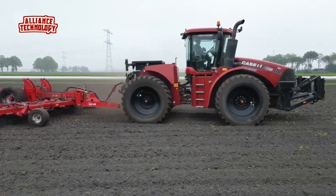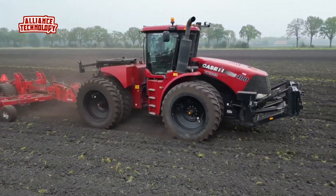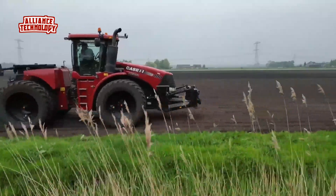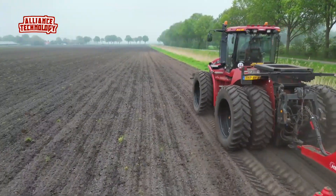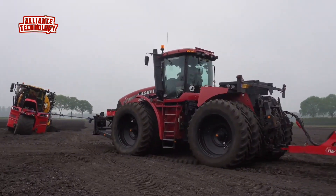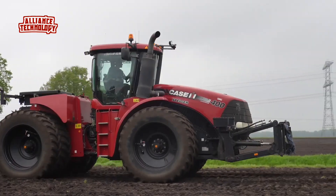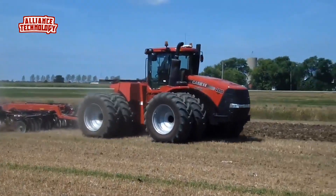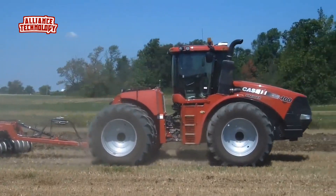The Case IH Steiger 400 is a powerful utility tractor built for tough jobs. It has a strong four-wheel drive system and a sturdy 4x4 articulated chassis, designed to handle big tasks on the farm with ease. Under the hood, the Steiger 400 boasts a mighty Iveco engine with six cylinders and 400 horsepower — very powerful compared to most tractors.